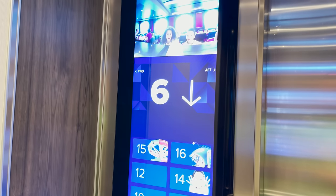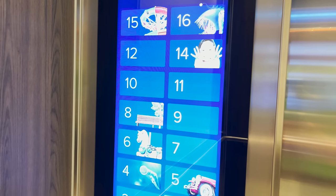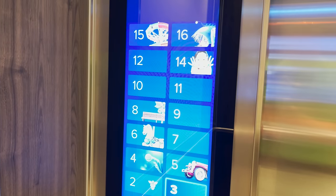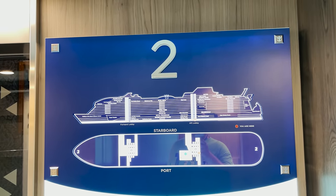One of the first things to show is the new elevator system — it's a touchscreen with cool icons to help you navigate and make sure you don't get lost on the world's largest cruise ship.